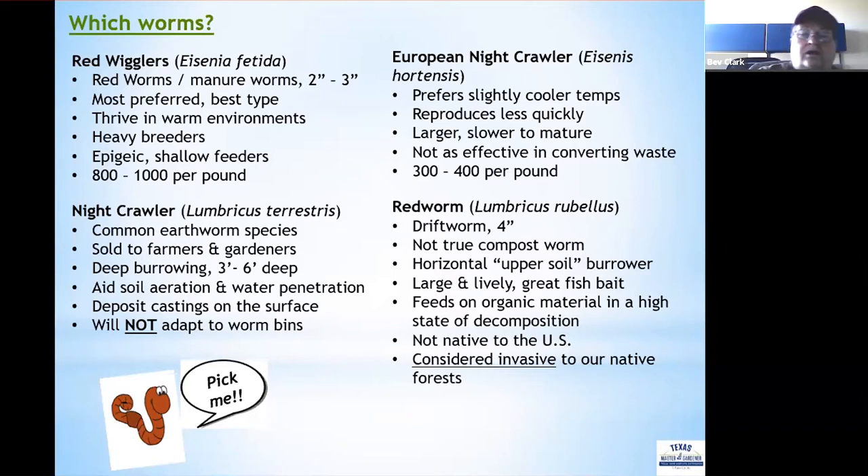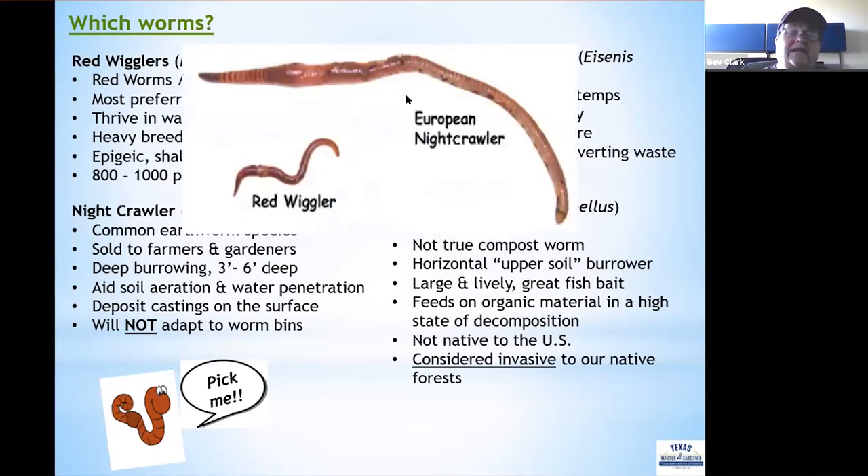One more worm to mention is the red worm, also called a drift worm — a cousin to the night crawler. It is not a true compost worm. It is a horizontal upper-soil burrower, large and lively, great as a fishing worm, but it feeds on organic material already in a high state of decomposition. It is not native to the United States and is considered very invasive to native forests. So for your vermicompost bin, stick with the red wiggler and its cousin the European night crawler.